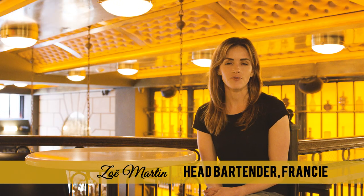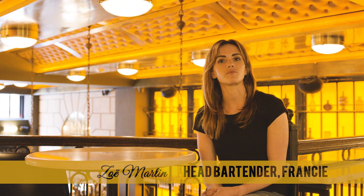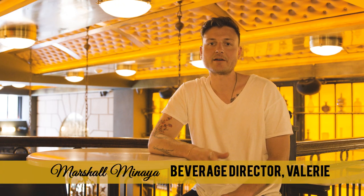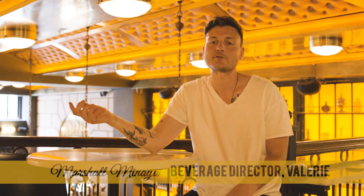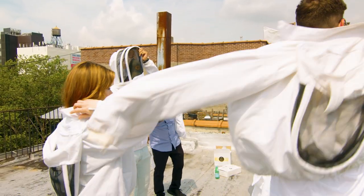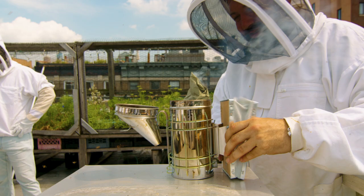My name is Zoe Martin. I work at Fransley in Brooklyn — I'm the head bartender. My name is Carlos Viviano. I work at Oshomoko, a Michelin star restaurant in Greenpoint, Brooklyn. I am the head bartender. My name is Marshall, and I'm the beverage director here at Valerie's. Try the medium — they're just fancy hoodies, so don't feel too overwhelmed.